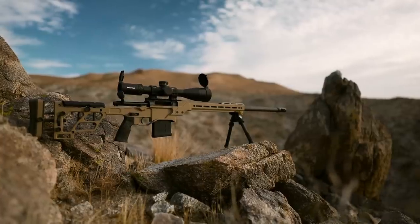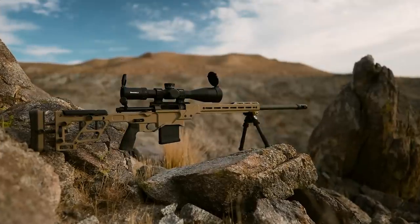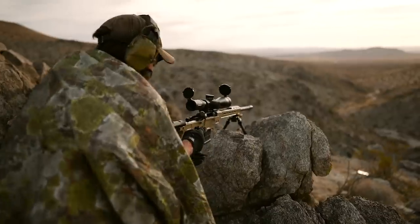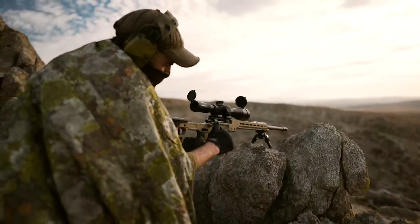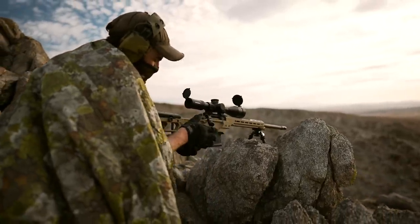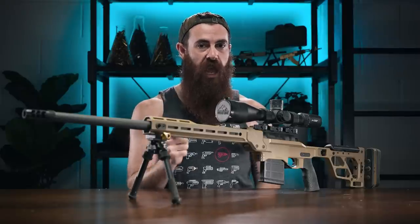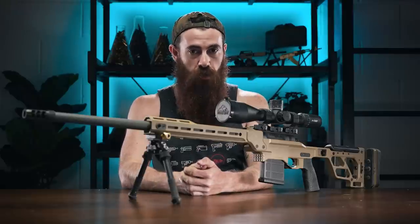Daniel Defense advertises the Delta 5 Pro as being a seamless melding of out-of-the-box performance with the kind of features that you'd normally have to drop a pretty penny to obtain through aftermarket upgrades. They specifically note that whether you're a serious long range competition shooter or a weekend warrior looking to up your street cred, the D5P has something for you. Boldly, Daniel Defense claims that this rifle will shoot 0.5 MOA at 100 yards with a three-shot group, claiming that if they can do it, so can you — which just tells me they haven't seen any of my previous groups before.